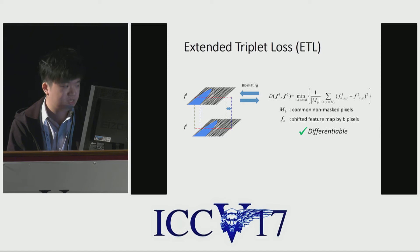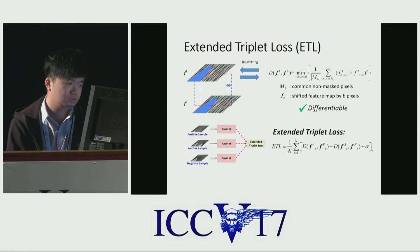We also developed a problem-specific extended triplet loss to handle the frequently observed occlusion and the spatial translation between the two feature maps. We derived a distance function to accommodate these two issues in a differentiable manner, and used a triplet mechanism to optimize the network.